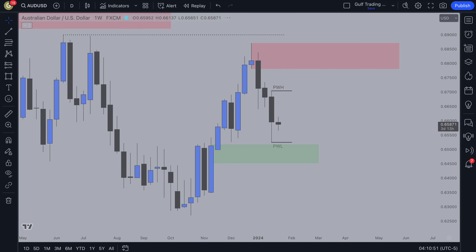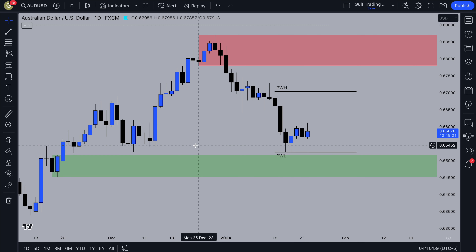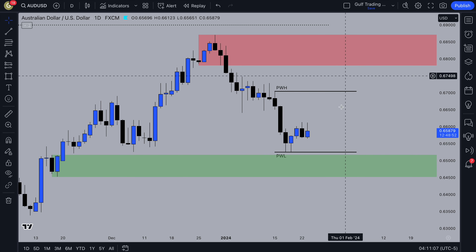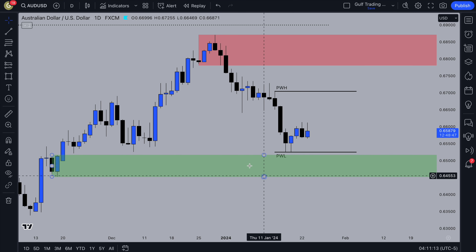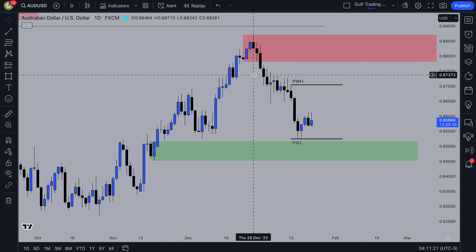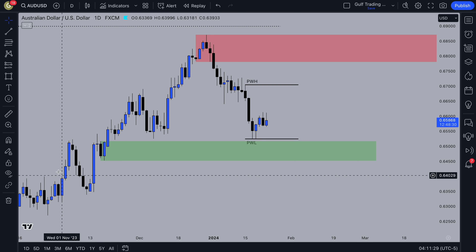On the daily timeframe, this is the area I was looking to go long from. There's also this daily demand zone right below this low. Even though we took out liquidity here, it wasn't a very strong sweep — it didn't push down and then push up. I'm going to be looking for price to take out the previous week low, tap into this daily demand zone, and then look for a four-hour confirmation entry, targeting the previous week high or this weekly supply zone. Potentially we could also get a push down lower to this demand zone over here.